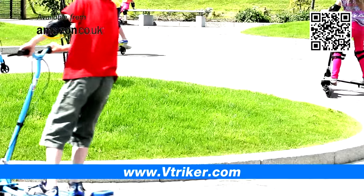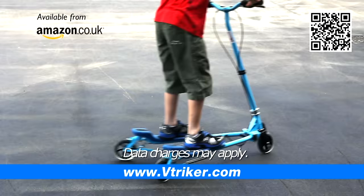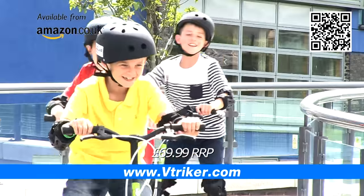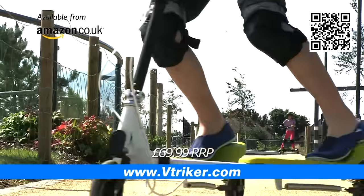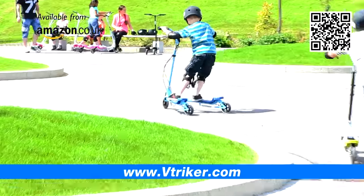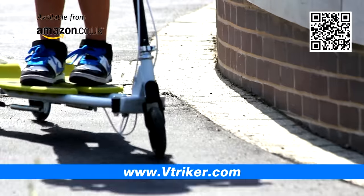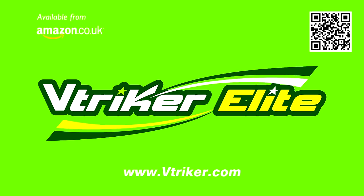First there was the V-Triker. Now there's the new V-Triker Elite. Challenge your mates and join the V-Triker Elite. Available from Amazon and retailers now.